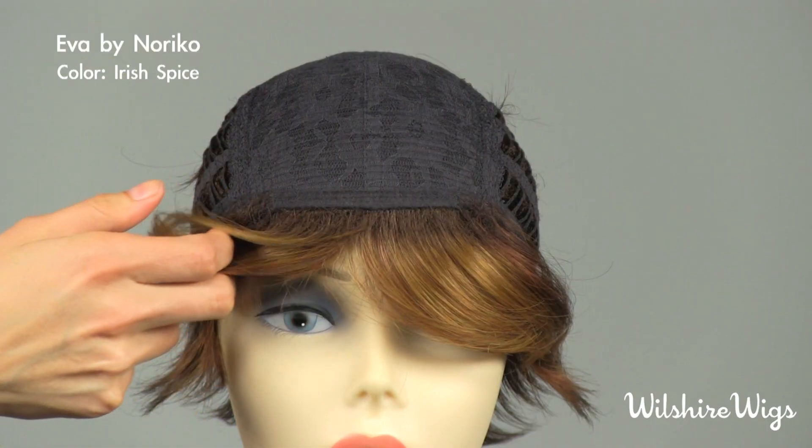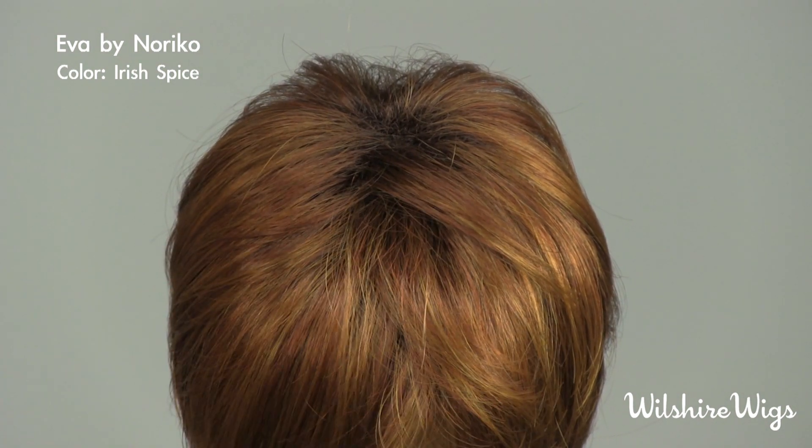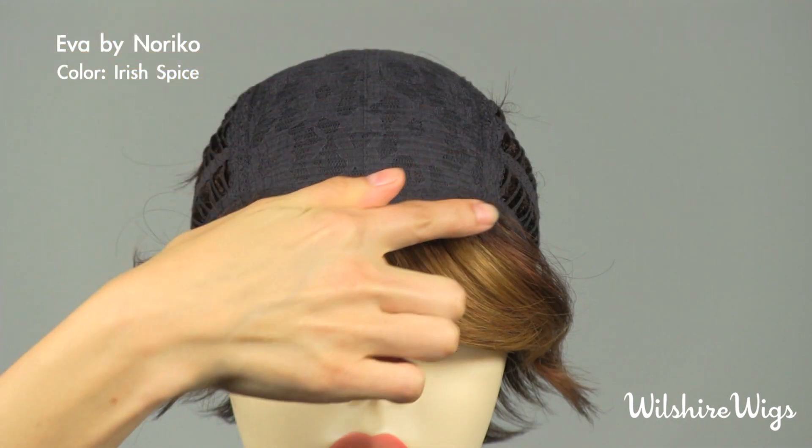Let's check out the cap construction for Ava by Noriko. This is Noriko's standard cap construction. This construction features a lace top with a soft strip along the hairline.